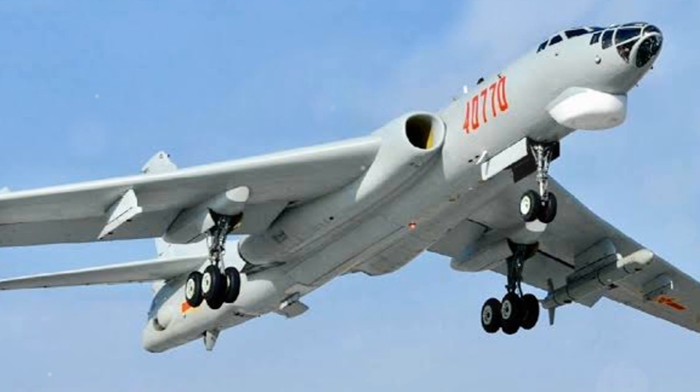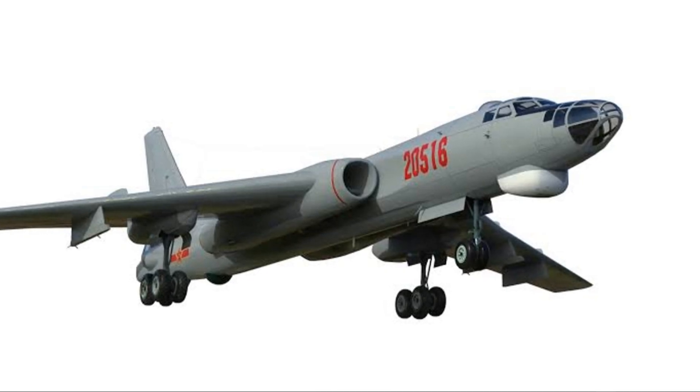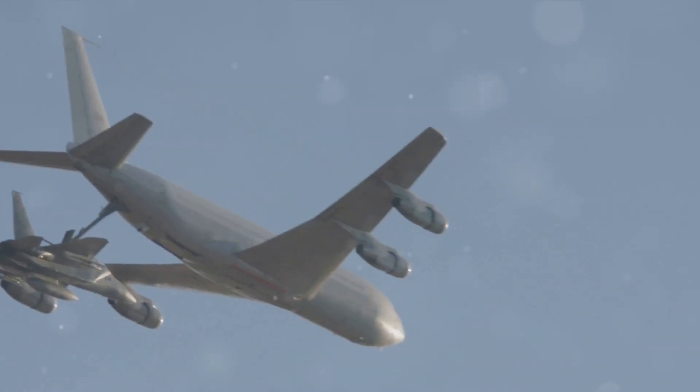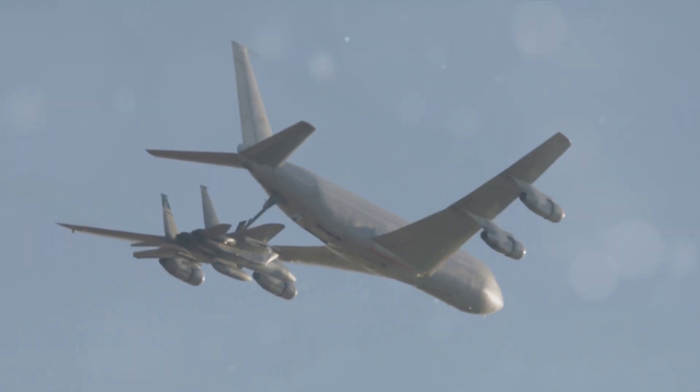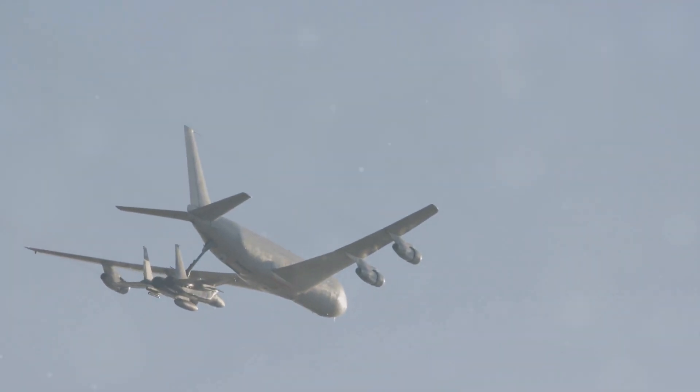And then there's the H-6N, a variant with aerial refueling capability, which extends its operational range even further. This strategic bomber can now stay airborne for longer, thus enhancing its role in long-range strike missions.